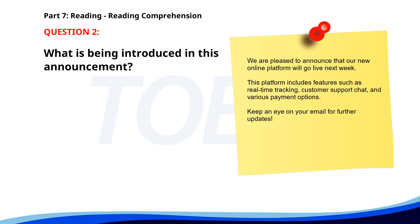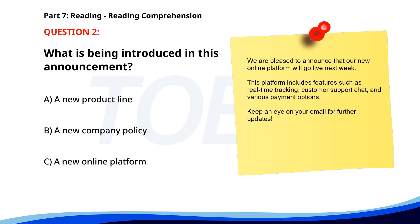Number two. We are pleased to announce that our new online platform will go live next week. This platform includes features such as real-time tracking, customer support chat, and various payment options. Keep an eye on your email for further updates. What is being introduced? A. A new product line. B. A new company policy. C. A new online platform. The correct answer is C. A new online platform.